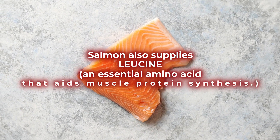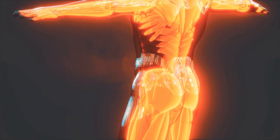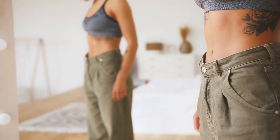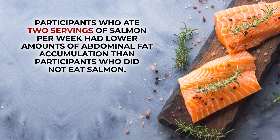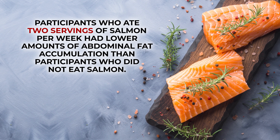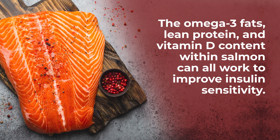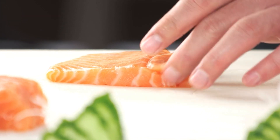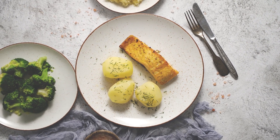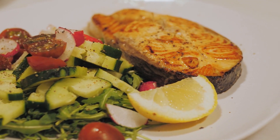Salmon also supplies leucine, an essential amino acid that aids muscle protein synthesis. This helps the body in building lean muscle mass, which in turn speeds up metabolism and increases calorie burning. Research shows that regularly eating salmon may help reduce belly fat over time — a recent study found that participants who ate two servings of salmon per week had lower amounts of abdominal fat accumulation than those who did not eat salmon. Multiple studies show that the omega-3 fats, lean protein, and vitamin D content within salmon can all work to improve insulin sensitivity. You can healthfully and quickly sauté or bake a 3 to 4-ounce cut of salmon for lunch or dinner, with a veggie-rich side salad to complete your diabetes-fighting, fat-burning meal.